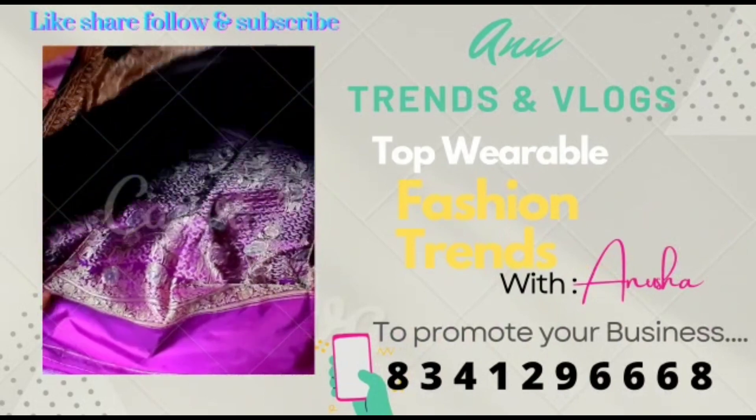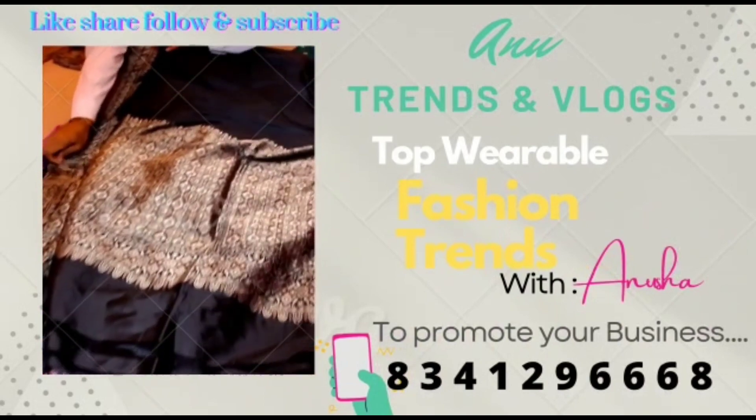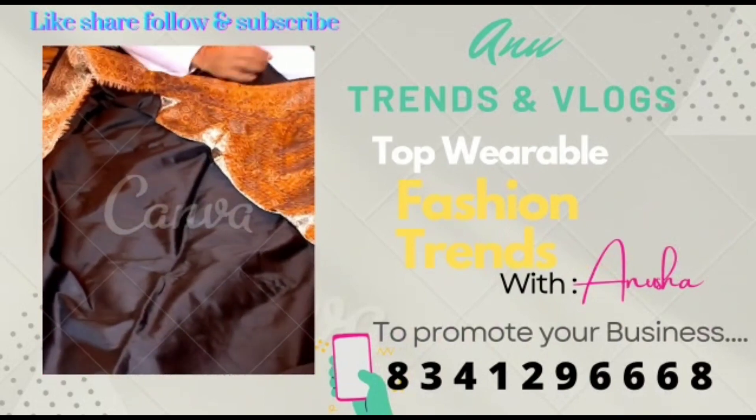If you want to promote your business with a promotional video, you will have a number to contact. Today we are sharing a full tops collection.